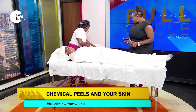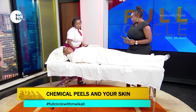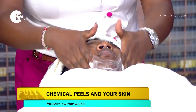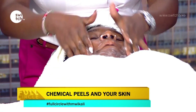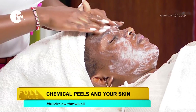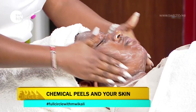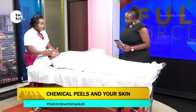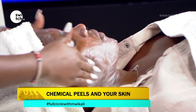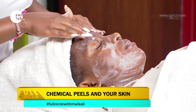We'll start by cleansing the face. I'm using a milk-based cleanser because at this stage we are soothing the skin and preparing it for what's about to happen. This cleans the face and soothes the skin. Now, instead of scrubbing, we use the peel to exfoliate — it's used as an exfoliator instead of a scrubber.